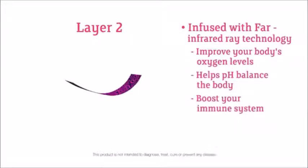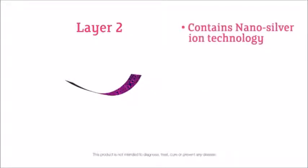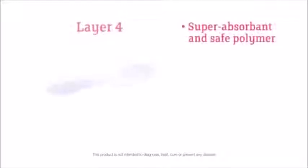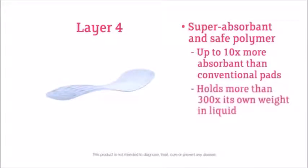The ion strip contains nano-silver ion technology. Nano-silver ions have a number of health benefits, including preventing bacteria growth. The third layer is air-laid paper that provides additional protection from unwanted leaks. The fourth layer is an amazing super-absorbent and safe polymer that is up to ten times more absorbent than conventional pads and holds more than 300 times its own weight in liquid.